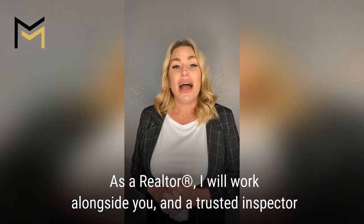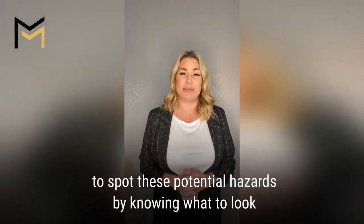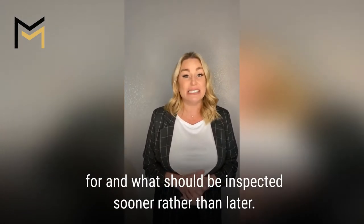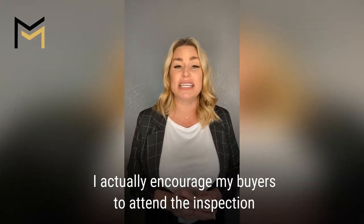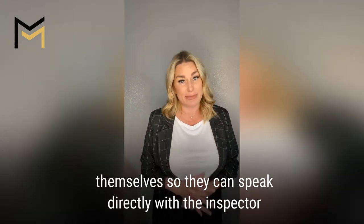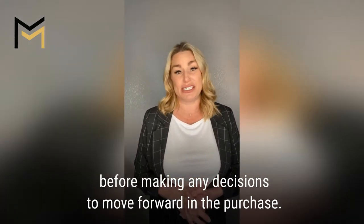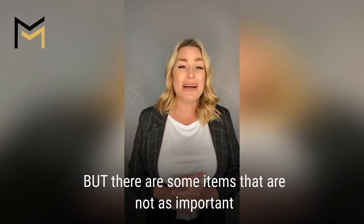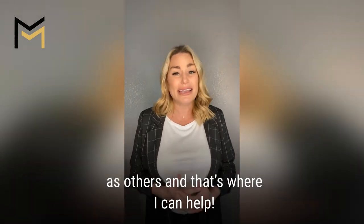As a realtor, I will work alongside you and a trusted inspector to spot these potential hazards by knowing what to look for and what should be inspected sooner rather than later. I actually encourage my buyers to attend the inspection themselves so that they can speak directly with the inspector before making any decision to move forward in the purchase. A good inspection will point out everything, but there are some items that are not as important as others, and that's where I can help.